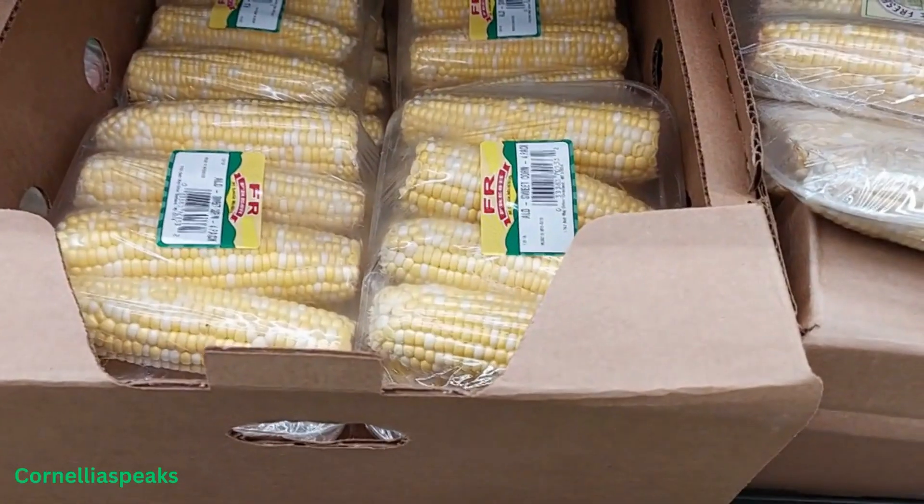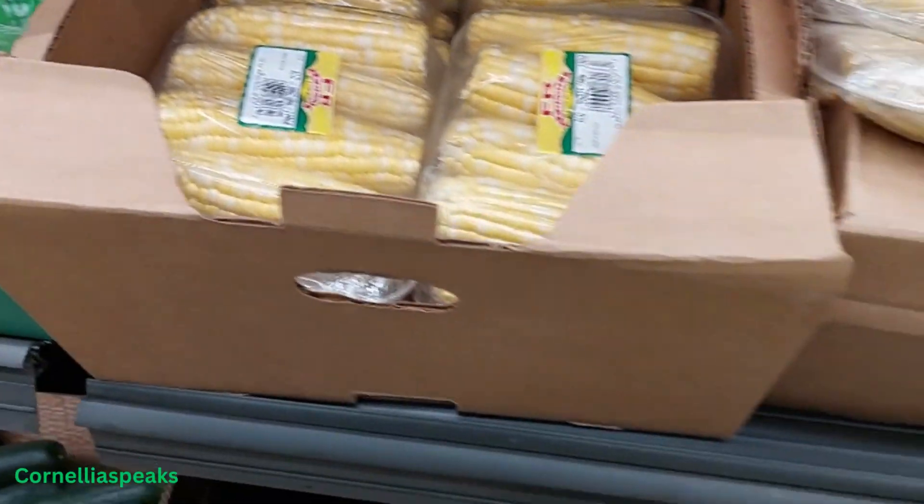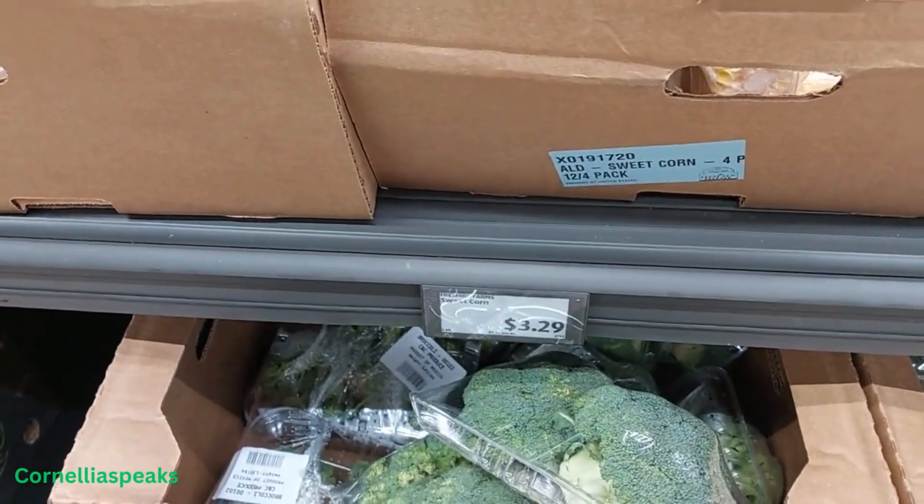All right, we're here back at our favorite store and we're about to go in and see what they got at Aldi. Let's go! I see some corn on the cob here for $3.29.